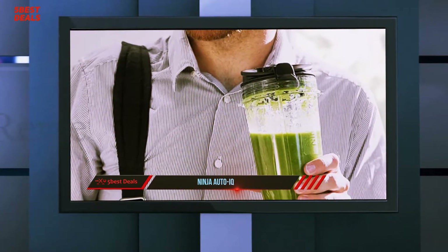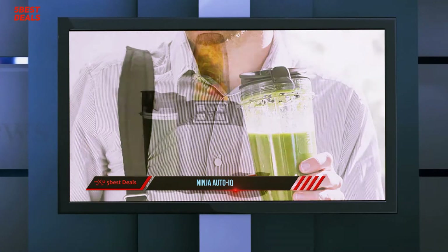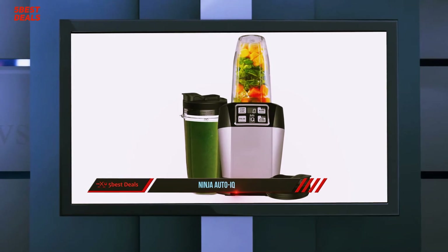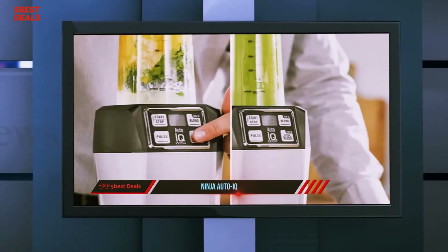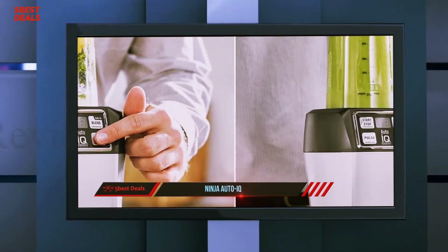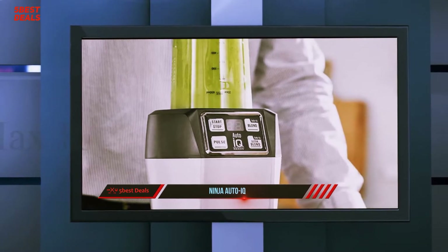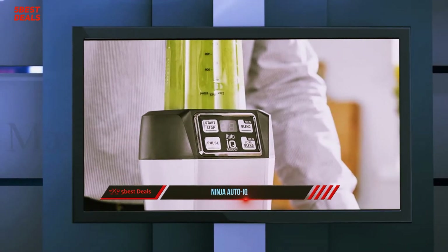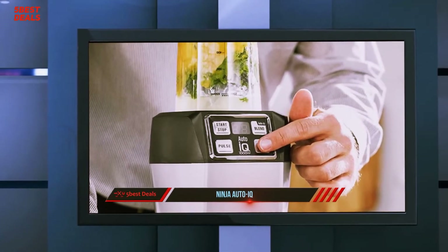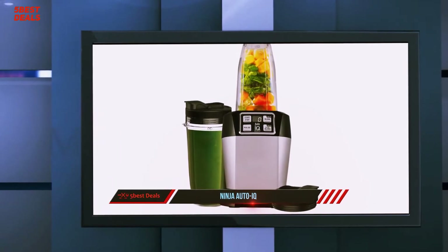There is a lot of good that can be said about the Nutri Ninja Auto IQ in terms of its entry-level price and smoothie performance. To use the blender, one simply fills one of the provided cups with ingredients, being careful not to overfill. The Auto IQ comes with 30 recipes you can use, or you can create your own. With ice added and the ultra blend setting selected, the blender blends, pulses and pauses over 60 seconds, allowing heavier objects to make their way down to the extractor blades.